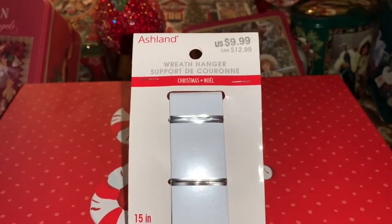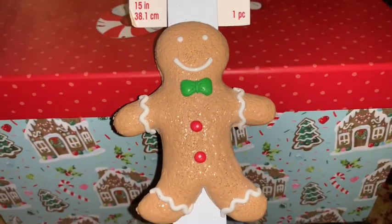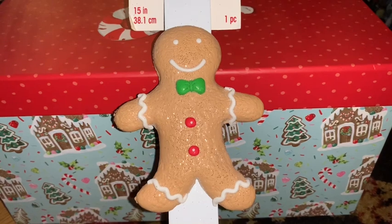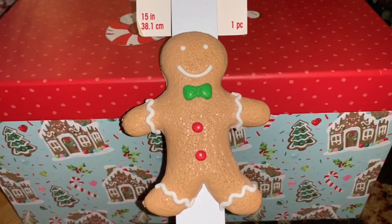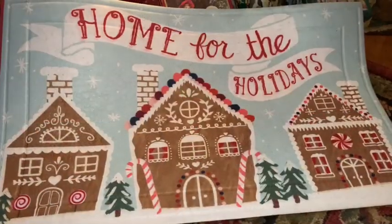From Michael's I picked up this little gingerbread wreath holder and I love that it's white. You don't really have to use it for a wreath — you can use it in your kitchen to hang dish towels, an apron, pots and pans, or anything you want. It's just a really festive and fun way to display things.